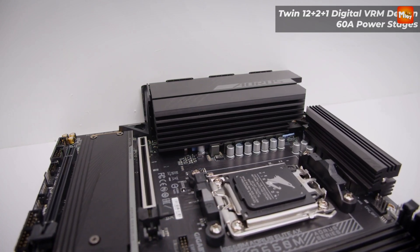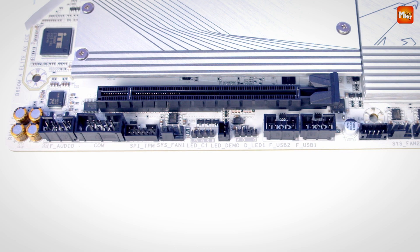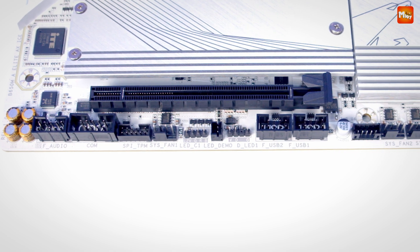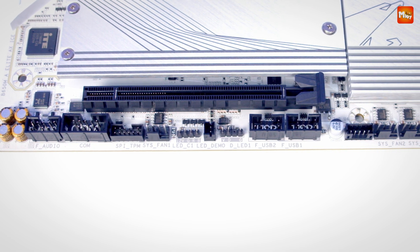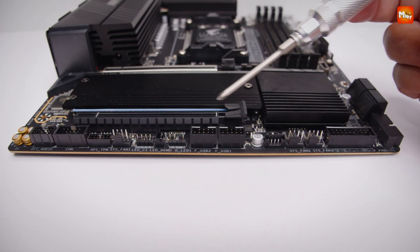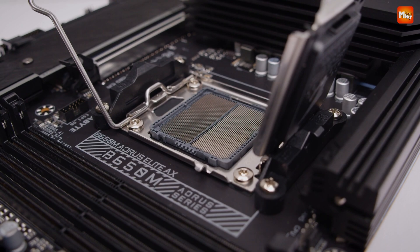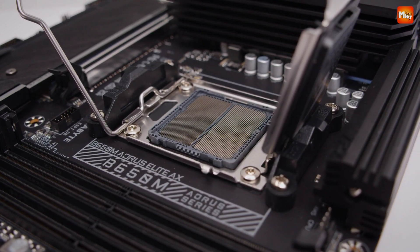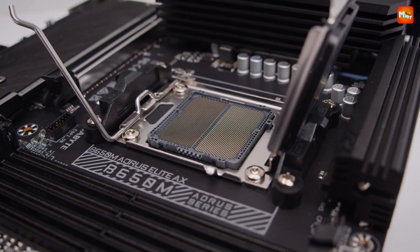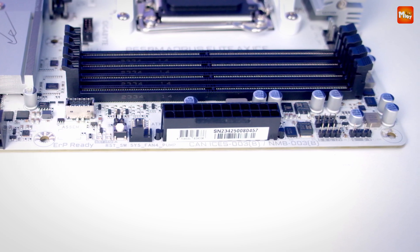Cool down your rig with the smart fan stick system. Featuring multiple temperature sensors and hybrid fan headers, you can customize fan profiles to meet your exact needs, while fan stop technology ensures your system is perfectly balanced for peak performance without excessive noise. Pros: excellent VRM design, robust networking, unique aesthetic, and plenty of USB ports. Cons: limited PCI expansion and pricey.